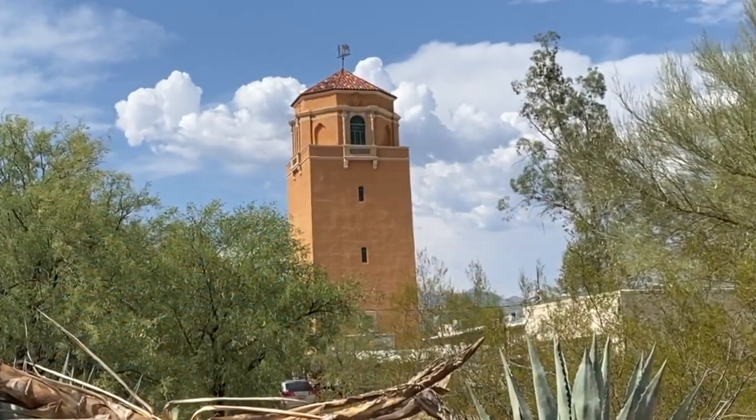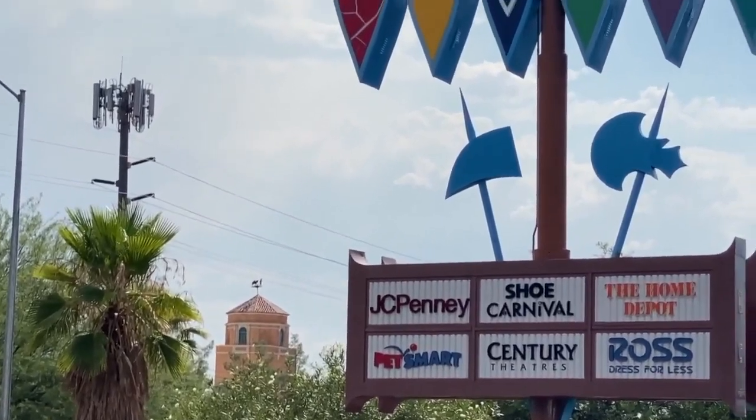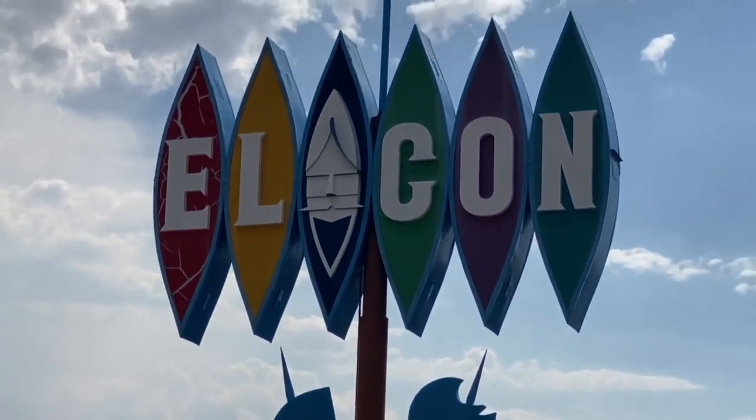Every time I drive by I look at it because I think it's a very attractive icon and it's something that reminds me of the history of the area and the El Conquistador Hotel itself. Historian David Layton has an affinity for iconic places in Tucson, including the El Con Water Tower just south of El Con Center.